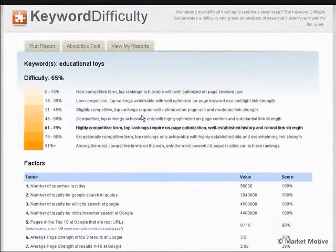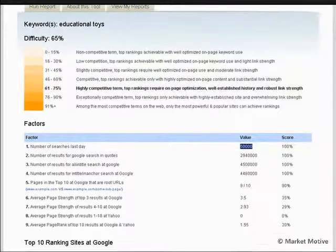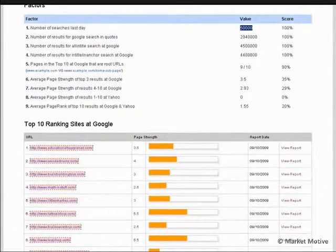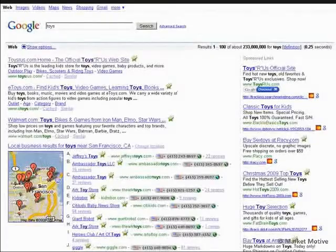For educational toys, you can see it's actually pretty competitive. We base that on the number of searches per day, the total number of Google search results in quotes, all-in-title, and several other factors, including average page strength of the 4 through 10 results. There's some really nice information to be gleaned here about just how difficult it is to rank for these terms. I would usually look at this in combination with the actual search results, and something like SEO for Firefox from Aaron Wall is really nice for showing unique linking domains.